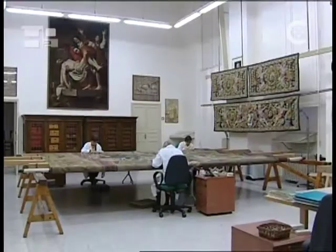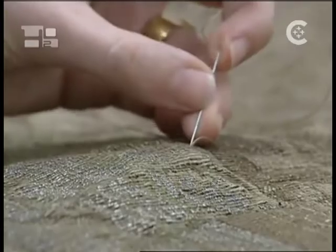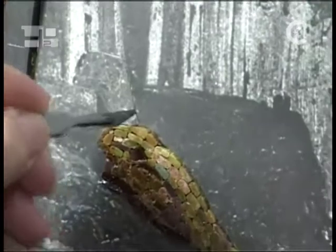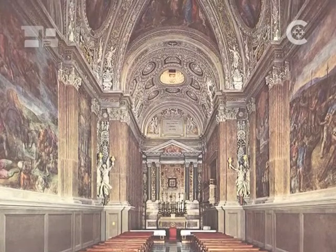The Vatican Museums have a number of restoration laboratories that work on mosaics, tapestries, ceramics, and frescoes. Raphael's famous frescoes in what used to be a papal apartment have just received a thorough cleaning. Earlier this year the museums completed a painstaking restoration of a 2,000-year-old Egyptian mummy. The delicate work led to additional discoveries, and the restoration will soon be part of a permanent exhibit.